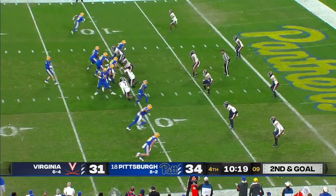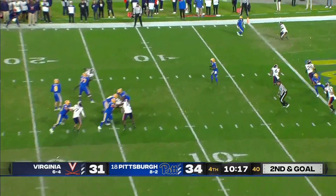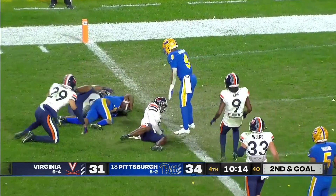Pickett slings it. He sends Hammond in motion — Addison drops it off underneath. Addison dive.